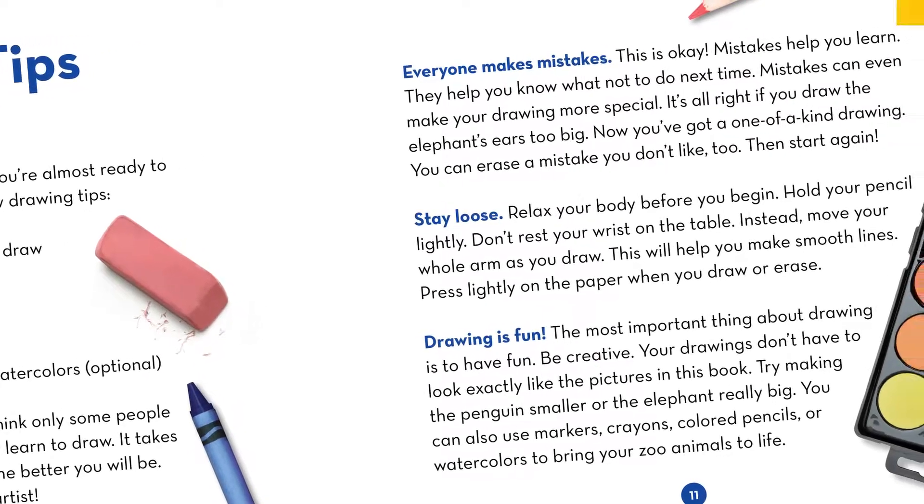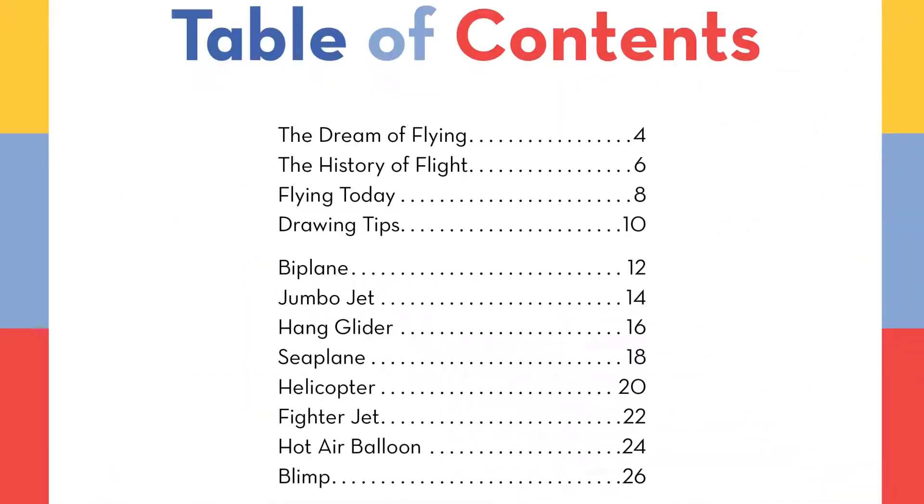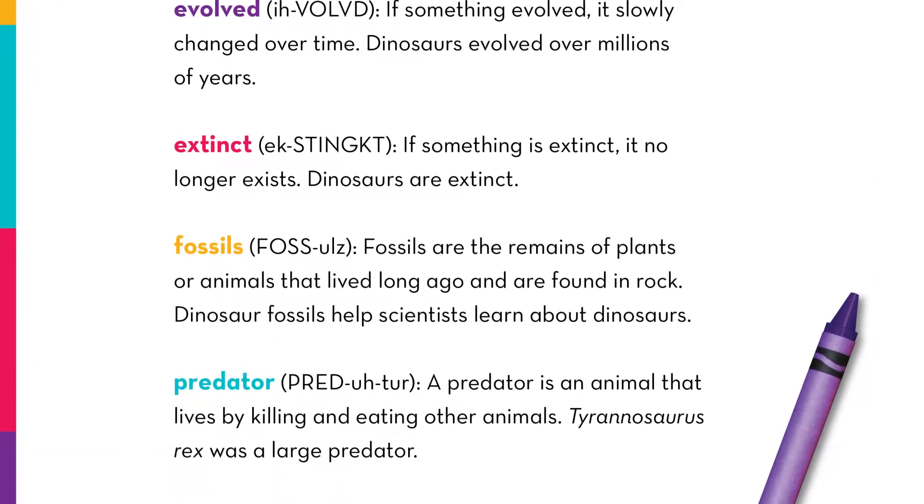The text also discusses drawing tips and the different ways to color finished pieces. Each book includes an introduction to the author and illustrator, a table of contents, and a phonetic glossary to support emerging readers.